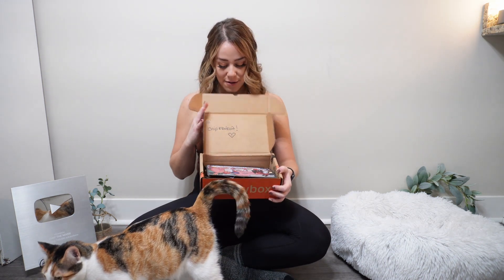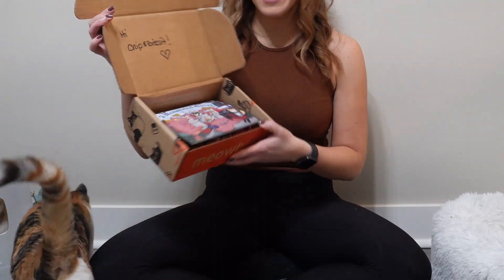Hey, Chip and friends! Today we are unboxing the January Meow Box. I'm super excited to show the cats what they got — I haven't even unboxed it yet. So let's get right into it. I cut the tape and let's see what is inside. I know Biscuit is really excited, so when we open it up it says hi Chip and Biscuit — that's so cute!